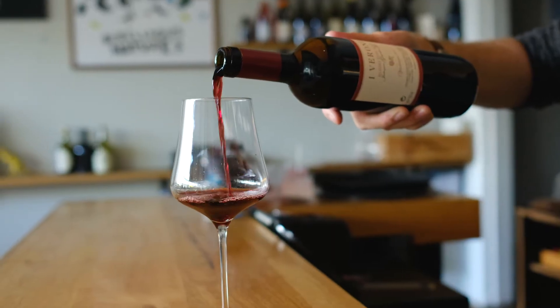Sun-dried tomato, dried cherry, dried rose petal, and a little bit of smokiness on the nose.